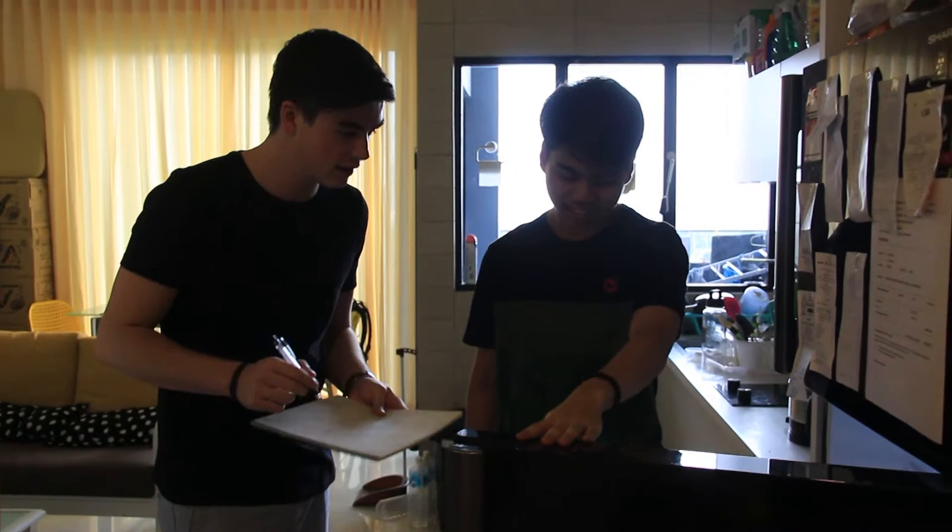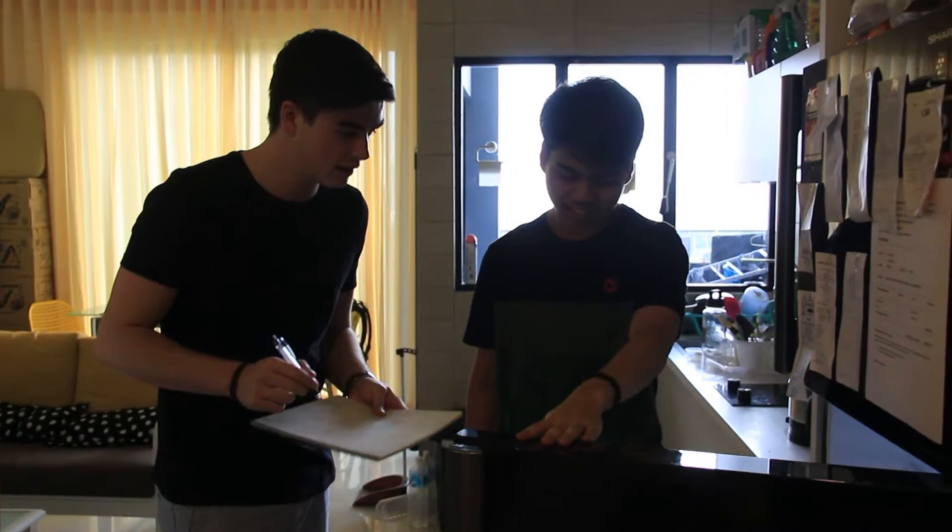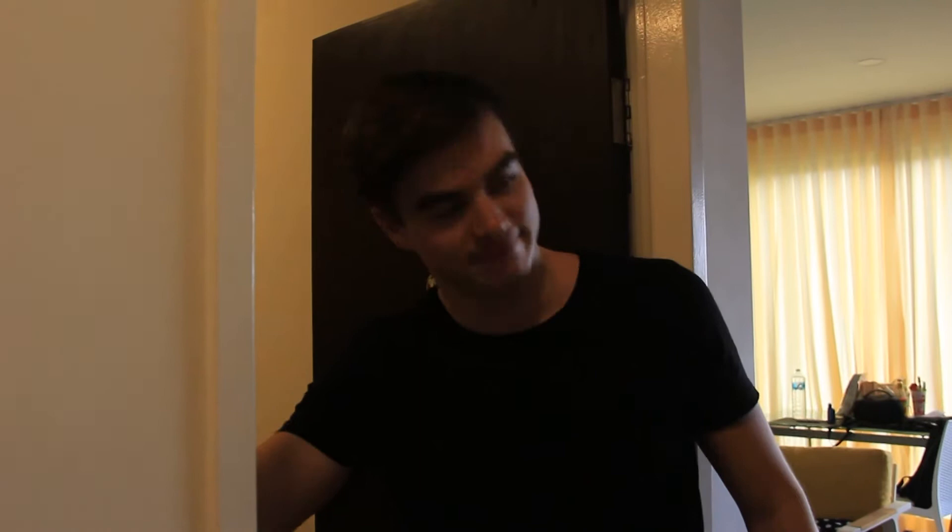Here are some ways you can save energy. One, turn off all the lights when not in use. Two, leave the refrigerator door closed at all times. Three, turn off any fans or air cons when not in use. Four, turn off the television or radio when not in use. These are simple things that you can do today to save energy. Thank you.